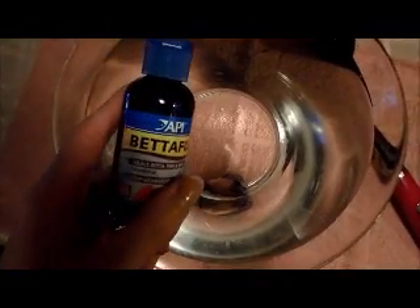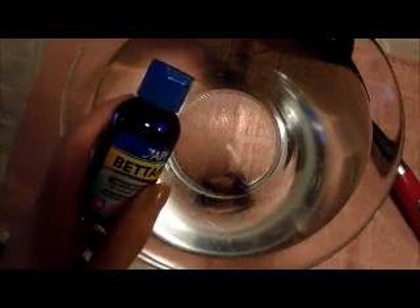I've been using some betta fish medication to see if that will solve the problem, but it doesn't seem to. In case you're wondering why the fins are kind of torn up, they've been like this since I got the fish because somebody had an ugly plastic plant in there that tore them up.